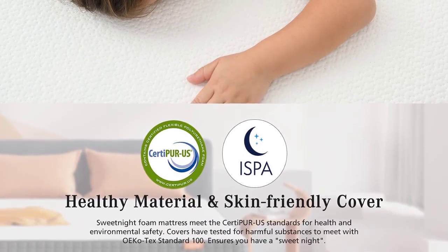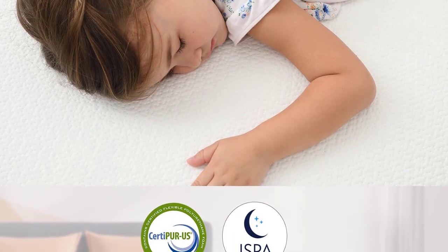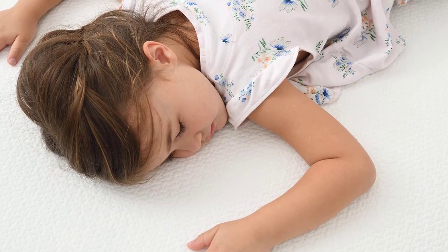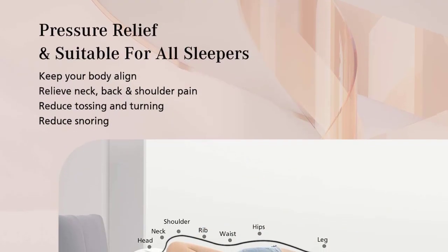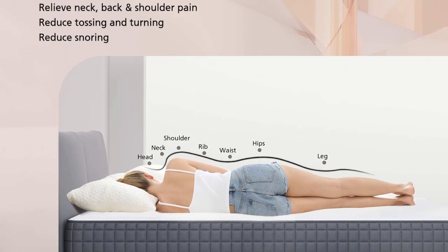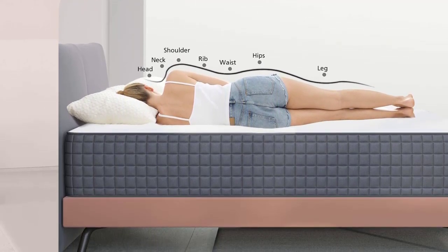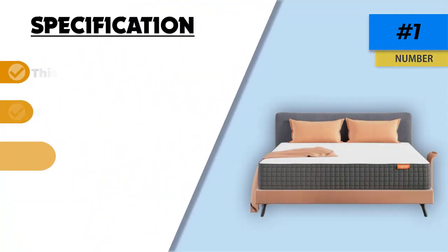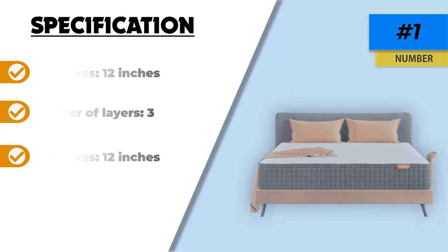This mattress is also an amazing value because it is actually two mattresses in one. Depending on which side you have facing up, you will be able to experience a different firmness level, helping you determine exactly which type of firmness works for you — making it a good pick at an affordable price. This mattress also comes with a quite long warranty: you will have 10 years from the time of purchase to return it for a full refund, giving you plenty of time to try it out and see if it suits your sleeping needs.